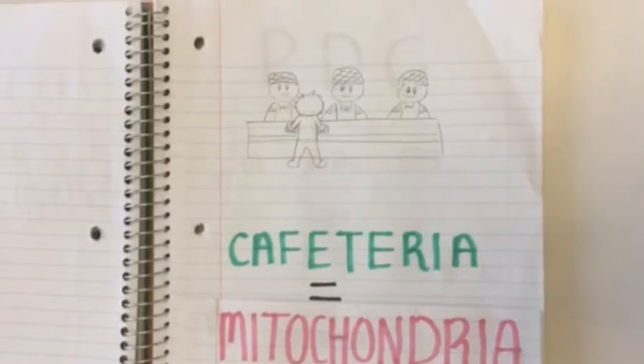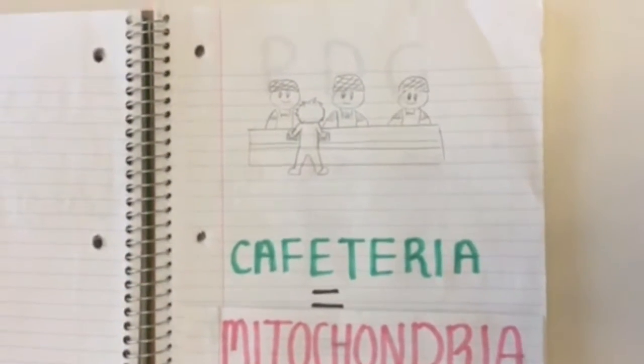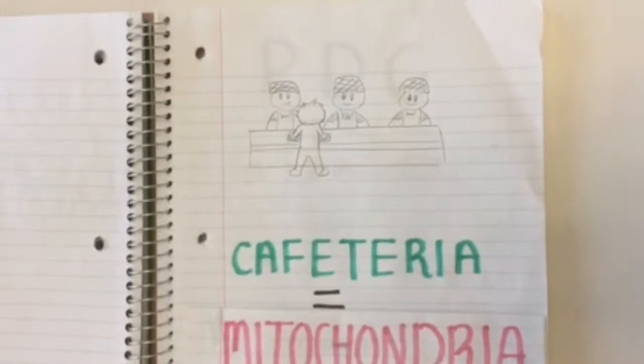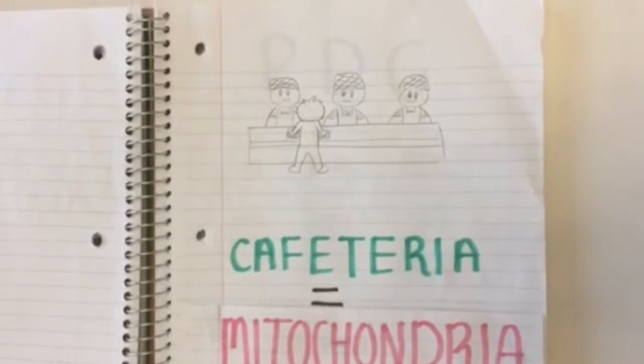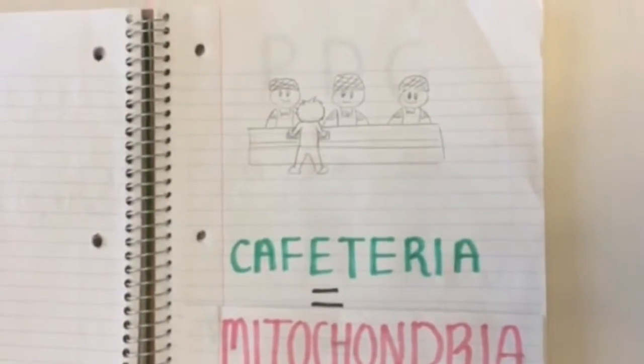The mitochondria is like the school cafeteria of the cell. It creates food for all the other departments in the cell so that they can function properly, much like the cafeteria provides food so that the teachers and students can do their jobs.